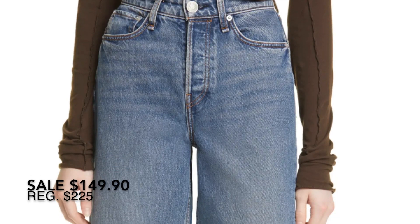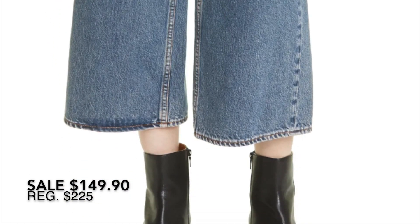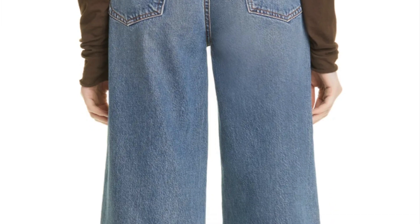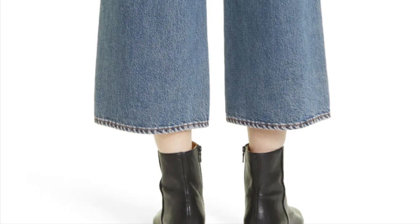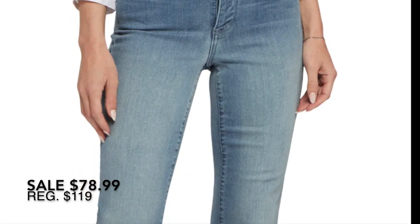Here is another interesting silhouette from Rag & Bone. These say they have an ultra high waist. Let's be honest — those of us that grew up in the 80s love our high-waisted stuff; it holds everything in. I don't know if these are going to make me look shorter or if they're going to be really cool looking, so I'm going to have to try them on.